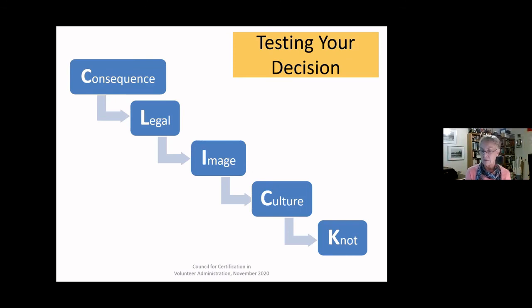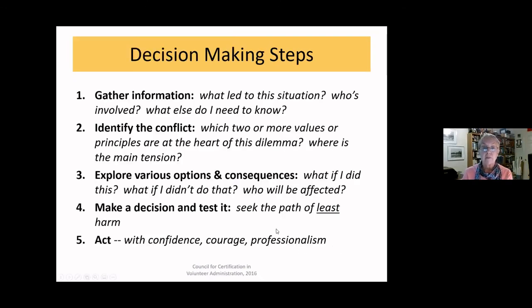That image check has been an important checkpoint for me — there was one case where I felt okay about a decision in the privacy of my office but wasn't comfortable with it going public, so I stepped back and reevaluated. C is for Culture — does this decision support or damage your organization's culture and values? And K is for Knot — does this action cause a knot in your stomach? It's your gut check.